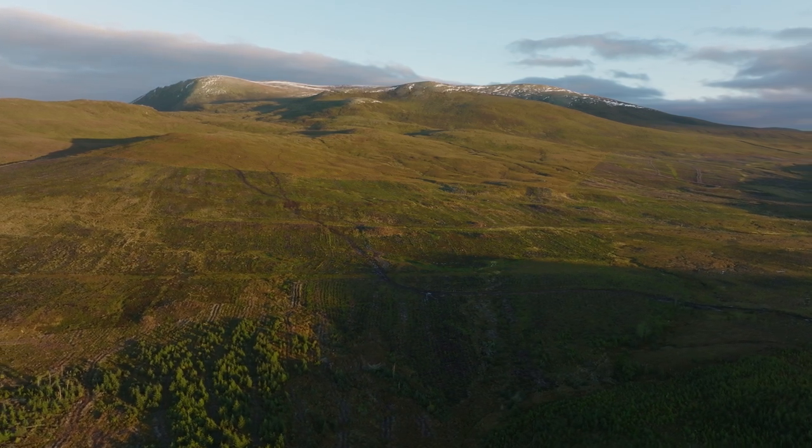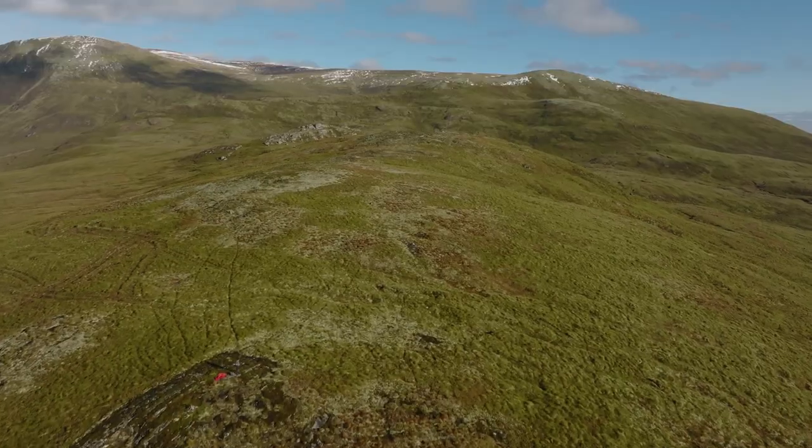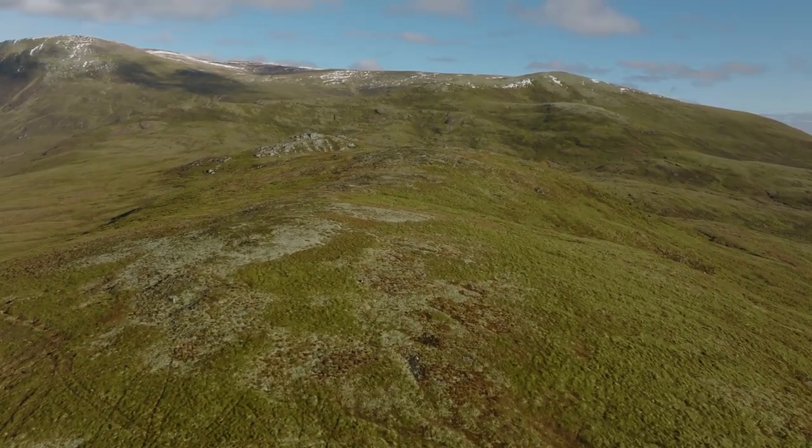It's got a lot of upland habitats and it's also a really nice place for people to come and climb the Munro if they're looking to do a bit of hill walking as well.